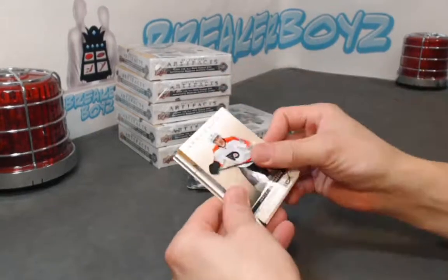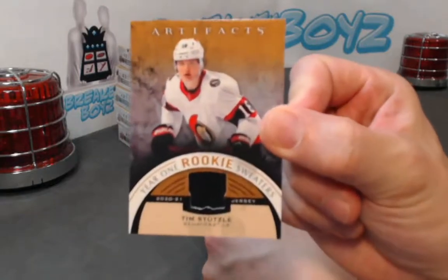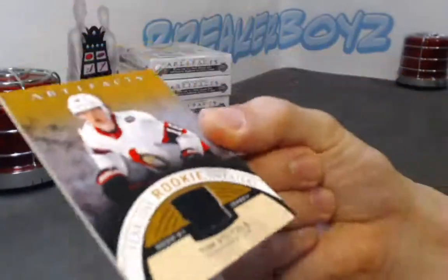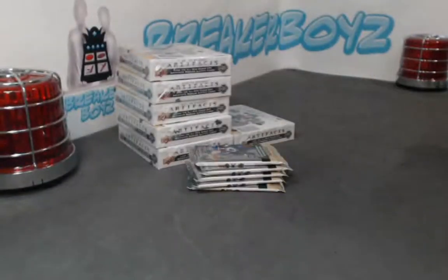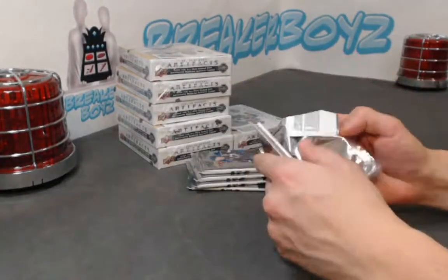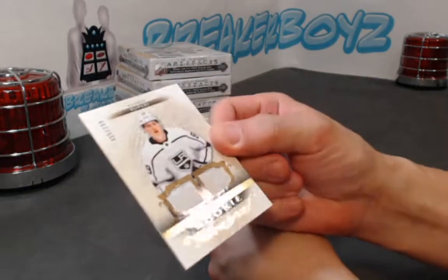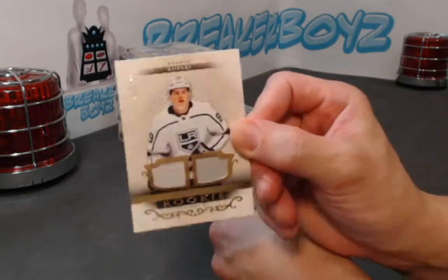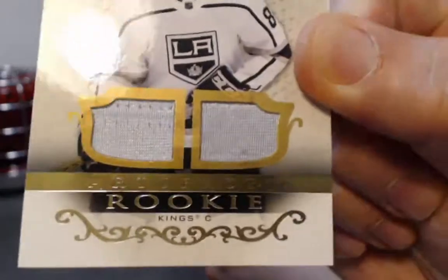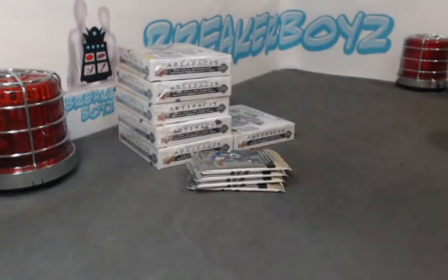We need some more different colors. All right, we have a Year One Rookie Sweaters of Tim Schutzler — solid color swatch. Next we have a Kupari out of 7.99, jersey rookie jersey — nice shiny silver there, both swatches.